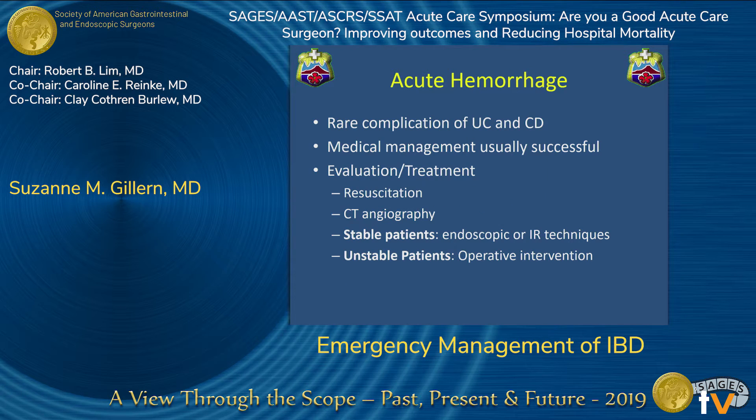Acute hemorrhage is extremely rare in the setting of UC and Crohn's disease. Medical management is usually successful, and you could also consider IR or endoscopic treatment. Surgery is required only in the hemodynamically unstable patient.